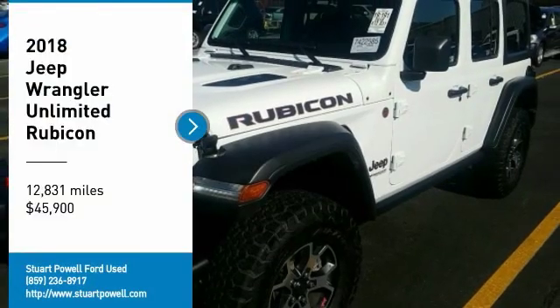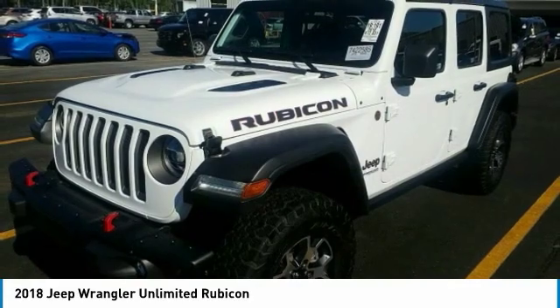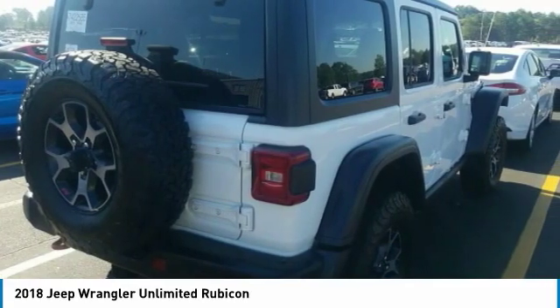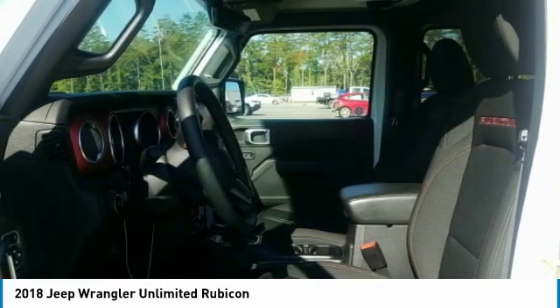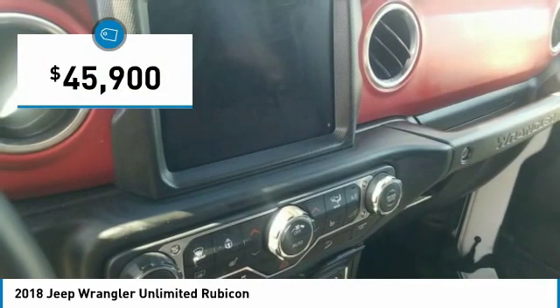Take a ride in the 2018 Jeep Wrangler Unlimited. The Jeep Wrangler Unlimited is an on and off-road capable vehicle that was made for you to enjoy. Stylish, rugged, and comfortable are all traits of the Wrangler that let you decide where you want to go and how you want to get there, and it is priced below fifty thousand dollars.